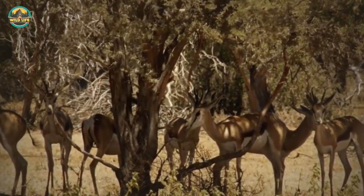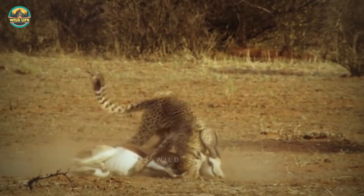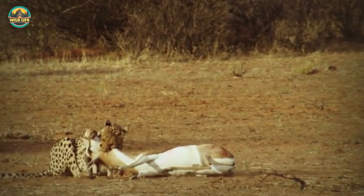Number 4: A mother cheetah caring for her cubs spots an opportunity — a herd of springbok grazing casually nearby. The cheetah hunts and kills the springbok in front of safari enthusiasts. Even though the animal attempts to flee, the cheetah chokes it — as simple as counting to ten.